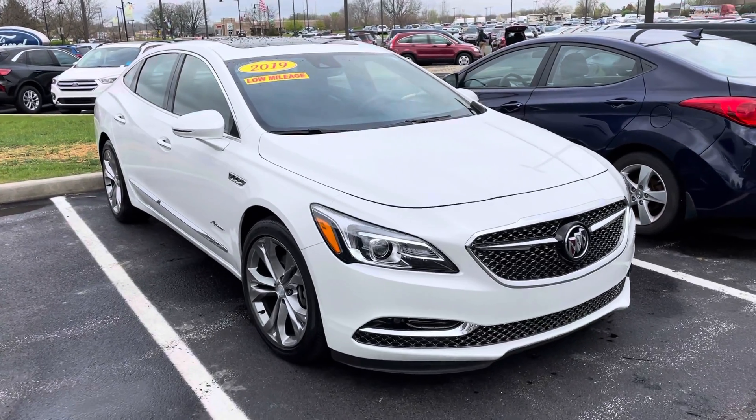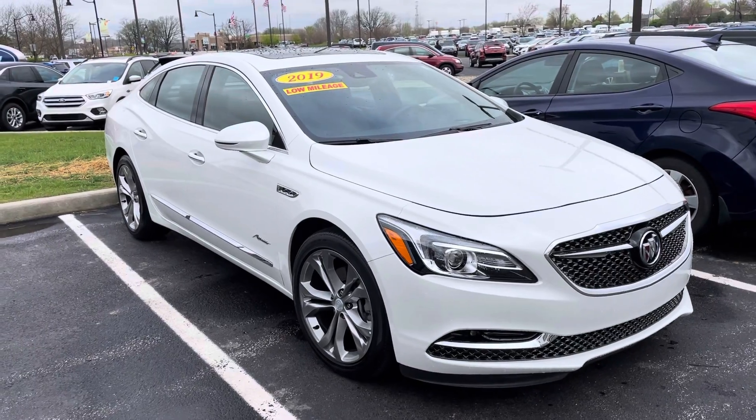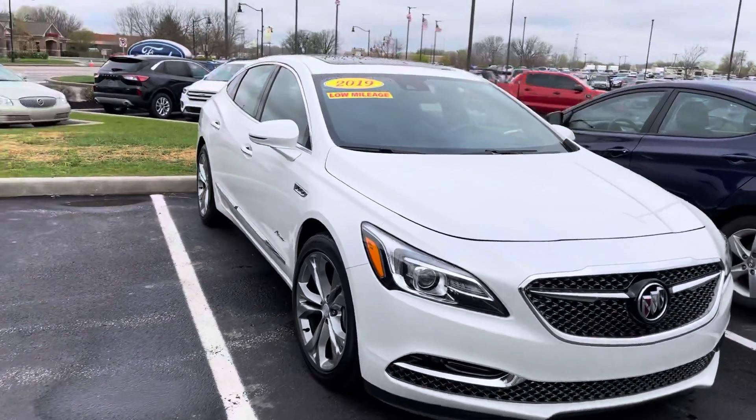Hey Mark, this is JB with Bill Estes Ford. I wanted to give you a quick walk-around tour of the 2019 Buick LaCrosse that you inquired about online, with 21,000 — almost 22,000 — miles on it.